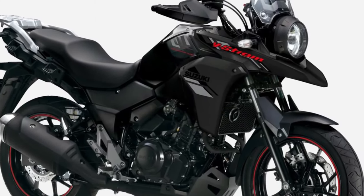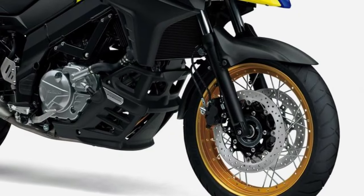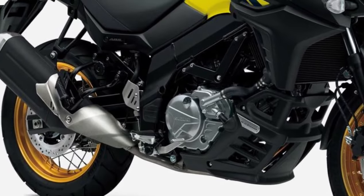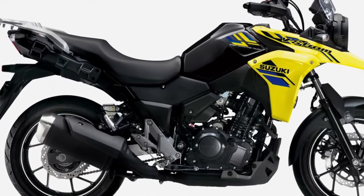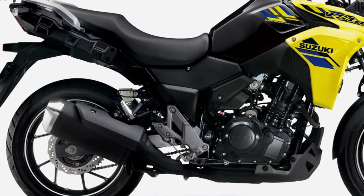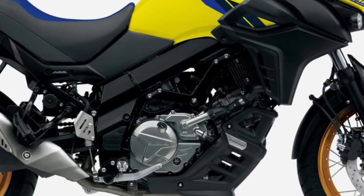Equipped with a range of advanced features, the V-Strom 250 ensures a comfortable and convenient ride in any situation. From a digital instrument cluster providing essential information at a glance, to a windscreen offering optimal wind protection, every detail is meticulously designed to enhance the rider's experience on the road.